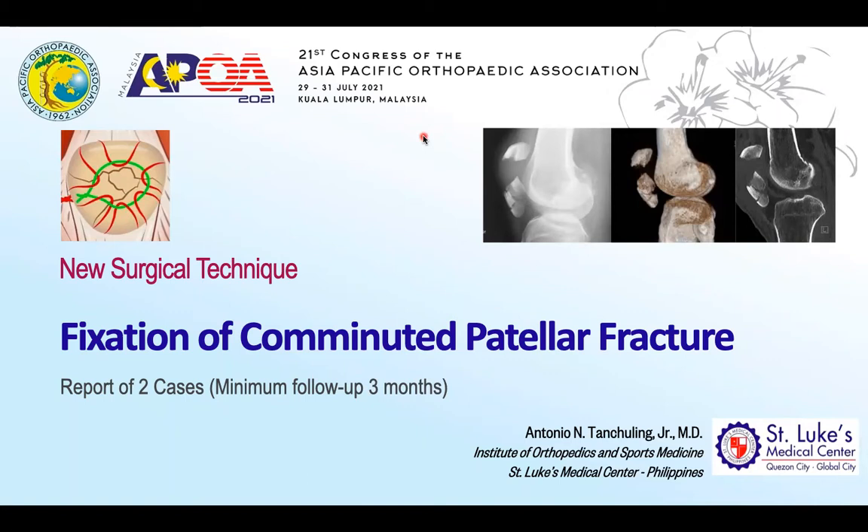Good morning. I am Dr. Antonio Tanchuling from the Philippines. I'm going to present to you a new surgical technique in the fixation of comminuted patellar fractures. This is a report of two cases.